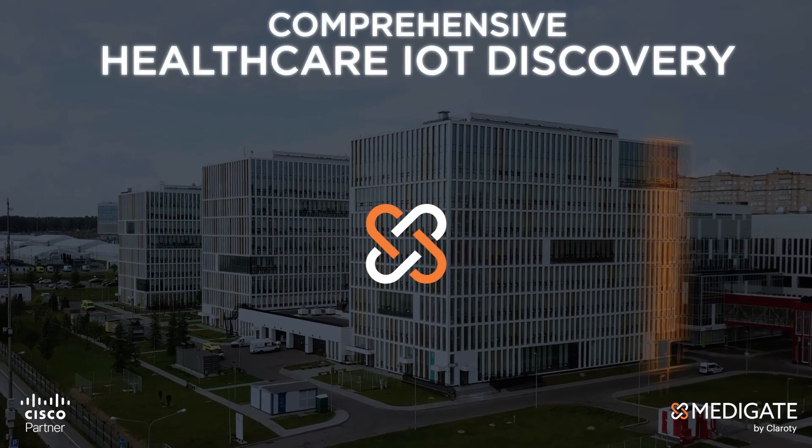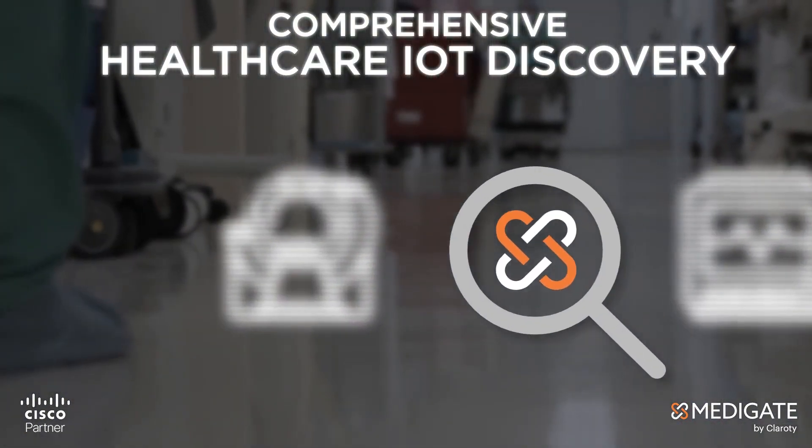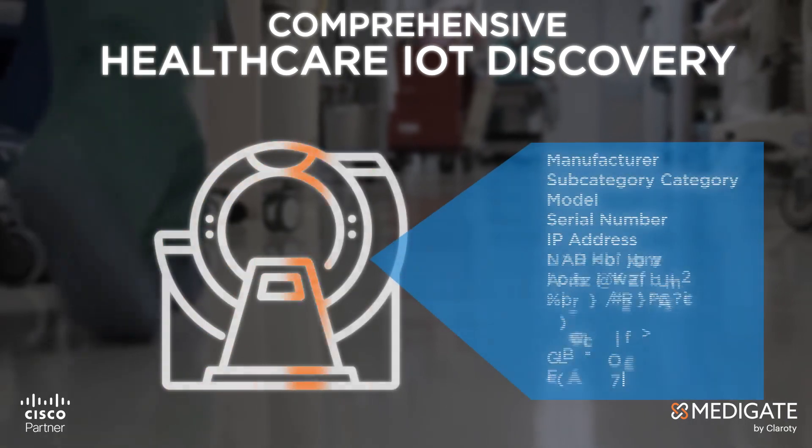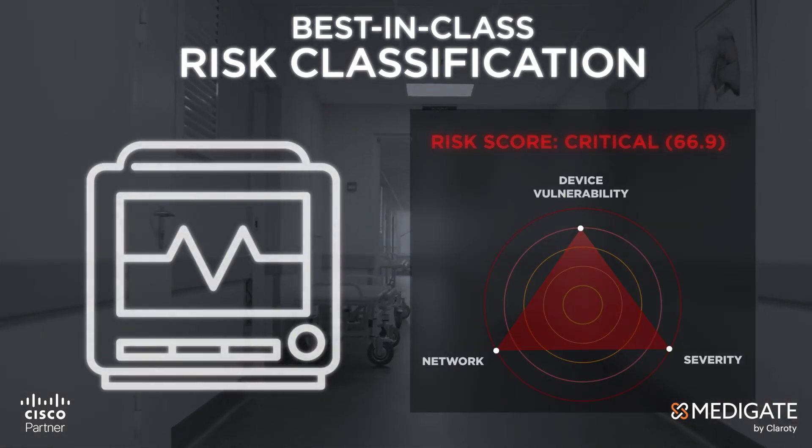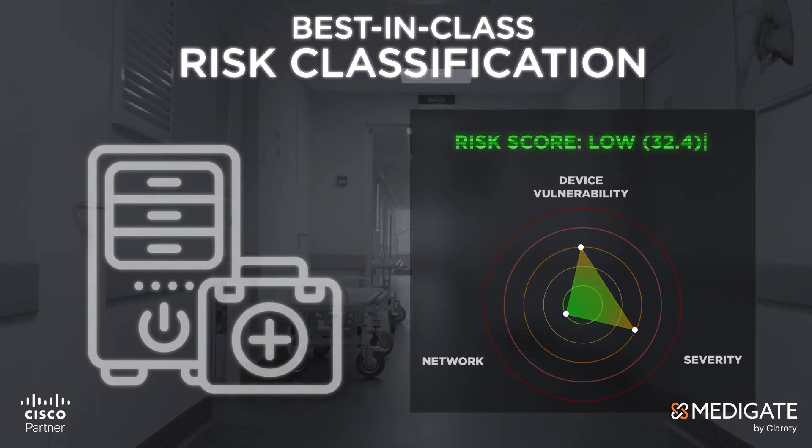The solution starts with device discovery and risk assessment. A risk score based on network risk, device vulnerability, and severity is assigned to every device.